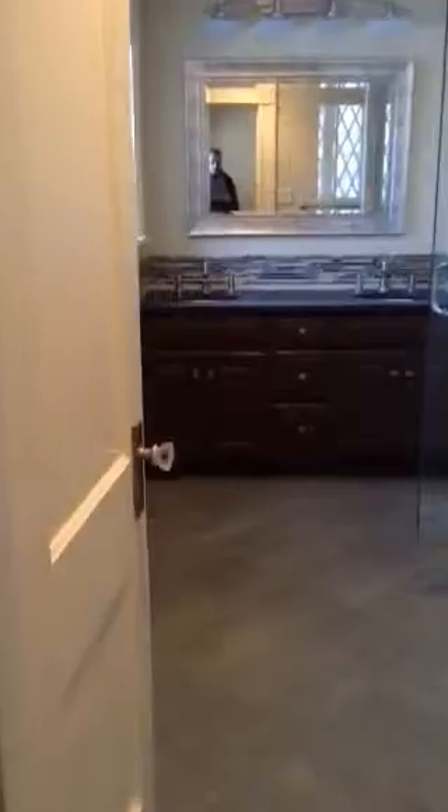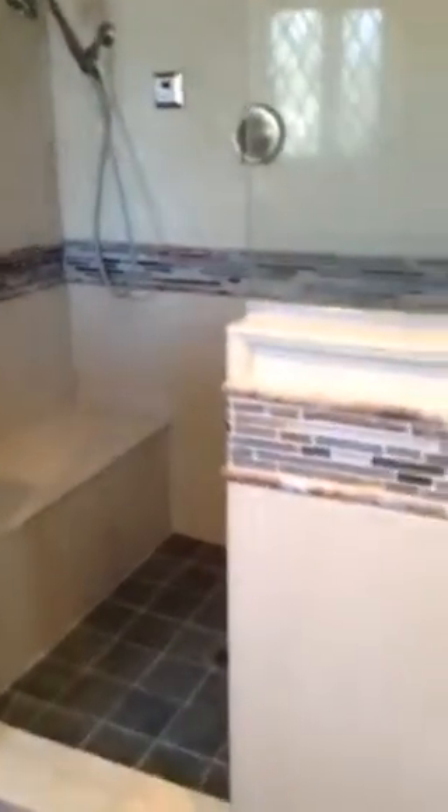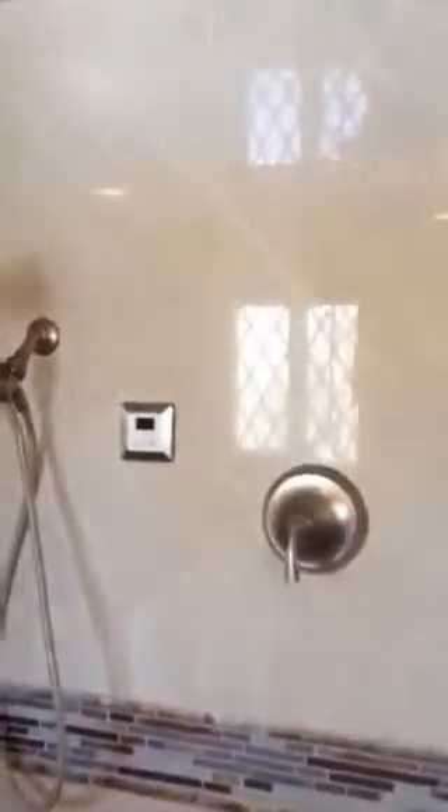Swing back around and it has an ensuite. Double sink vanity. Lovely shower with a bench. Steam shower.